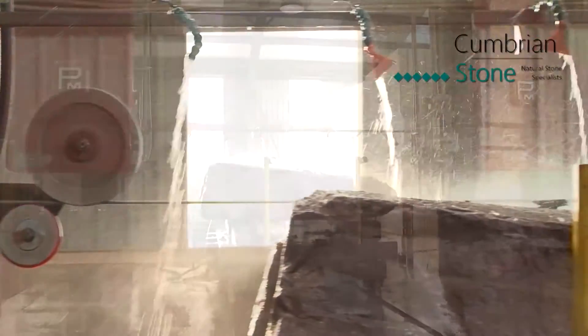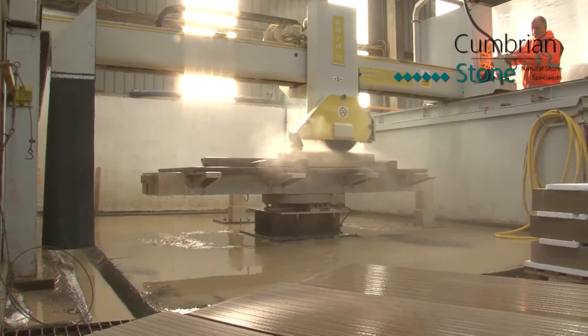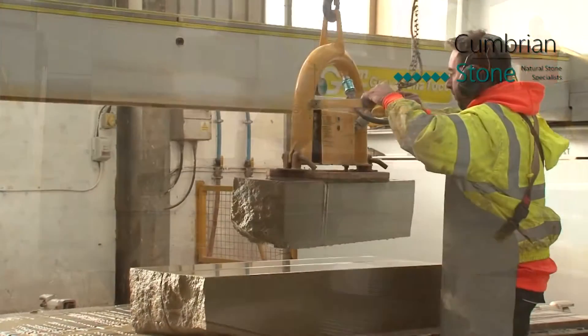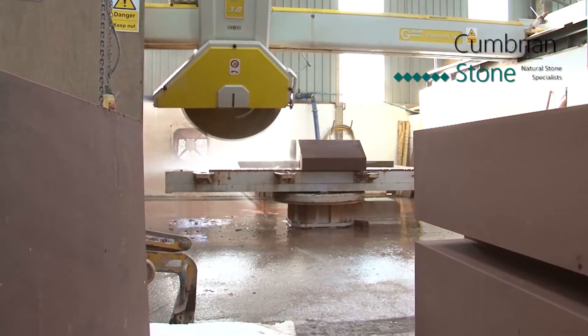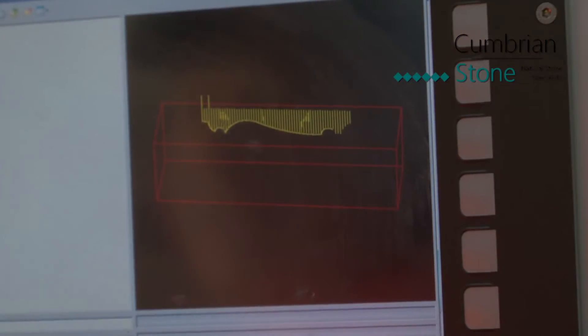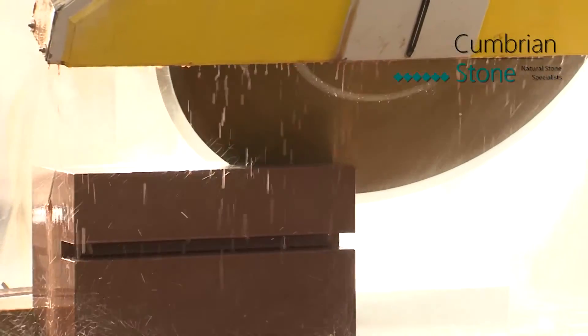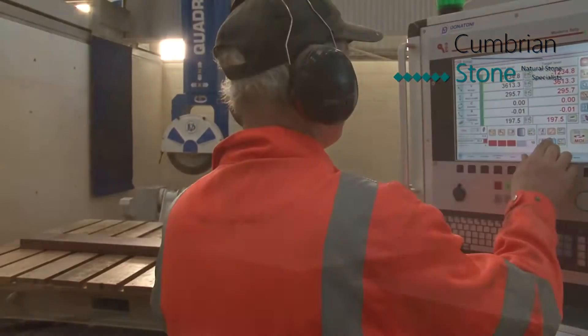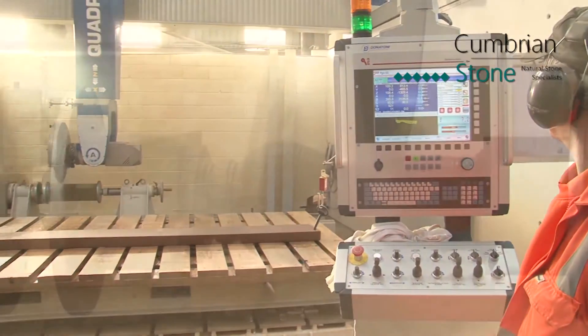Suitable stone blocks for the order are selected and cut into slabs on one of our primary saws, before being cut down further by one of the smaller secondary saws. These blocks are known as sawn six sides and are essentially a blank canvas awaiting a precision finish. At Cumbrian Stone we utilize a variety of finishing methods, ranging from profiling using fixed axis bridge saws through to the state of the art five axis CNC machines, depending on the level of detail in each stone.